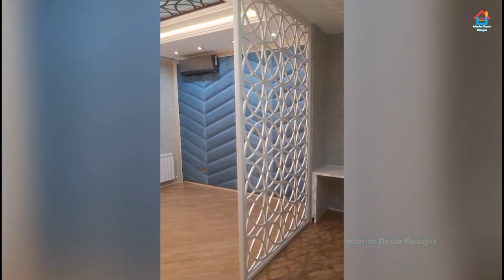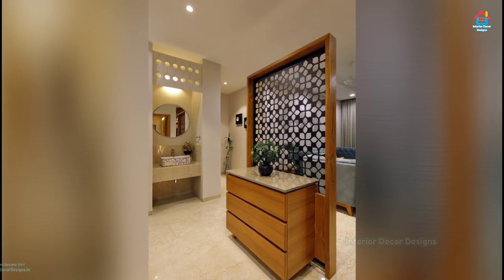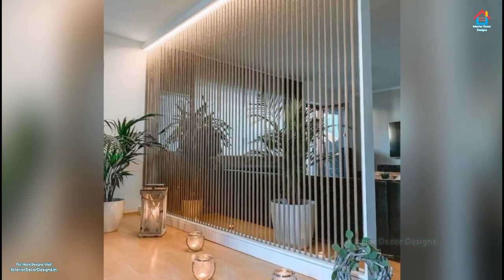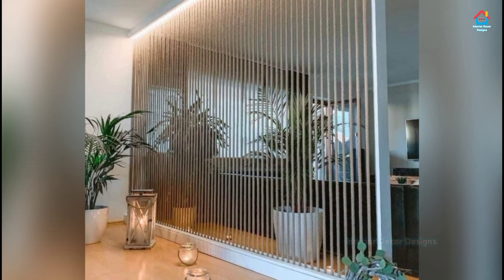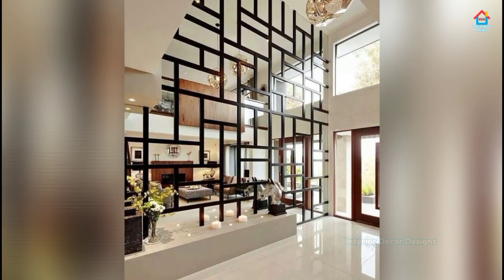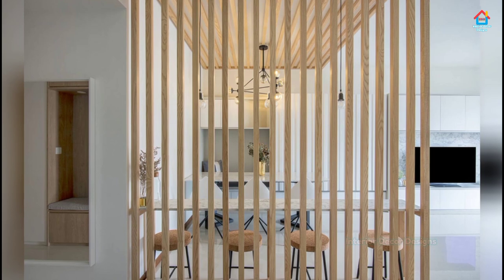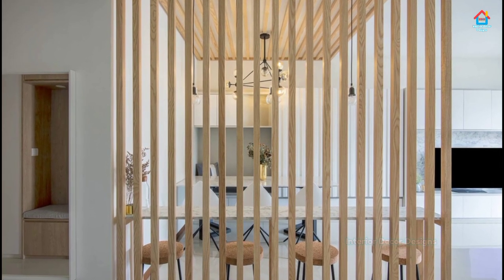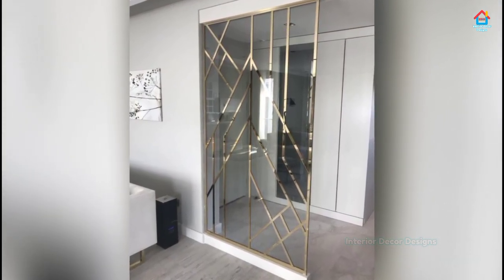Decorative lattice panels almost instantly make a room look more vibrant and royal. Beautifully carved designs on thin sheets take practically no space and give your living room a majestic makeover. Golden lattice partition designs look particularly posh right in the middle of your kitchen and living room — they also do a great job of cutting your otherwise open kitchen out of sight.